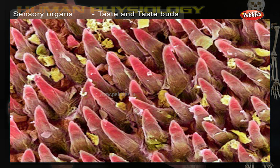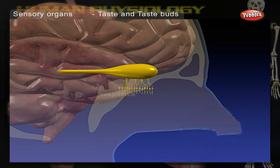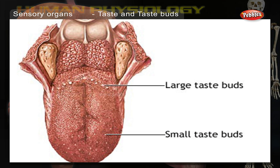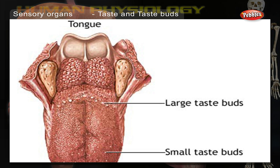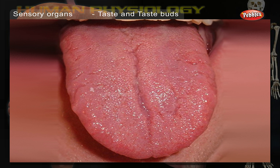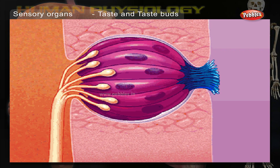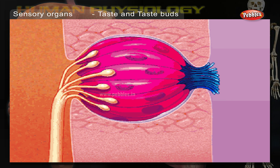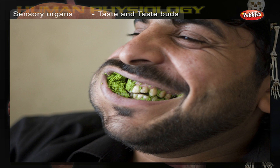Our tongue is lined with thousands of taste receptors which send signals to the brain. The brain interprets the information, allowing us to recognize many tastes. The bumps on the tongue contain taste buds made up of 100 cells each. An adult has approximately 10,000 taste buds, but this number decreases with age. Inside each taste bud is a bundle of sensors that resemble the segment of an orange. Little bumps on the surface of the tongue help us to grip food as we chew or lick.